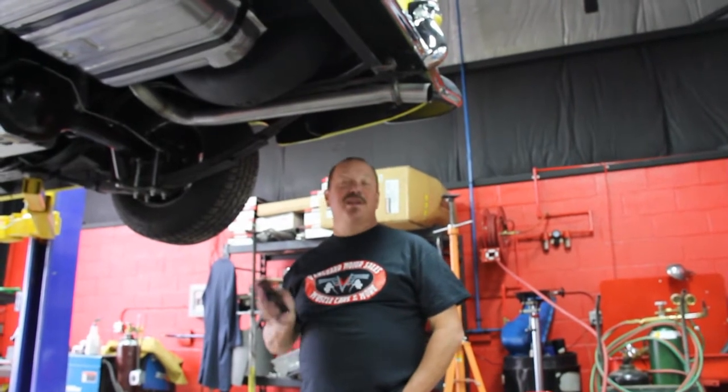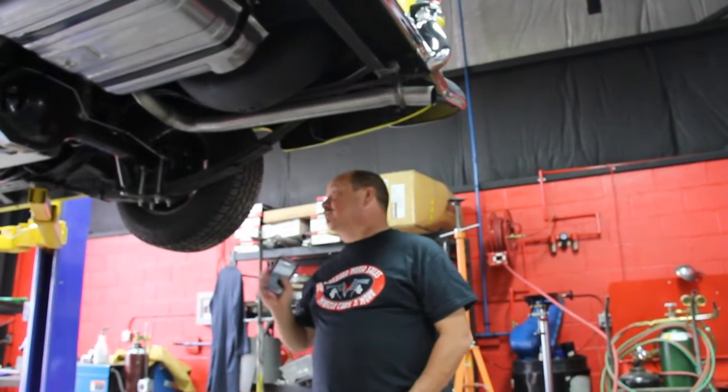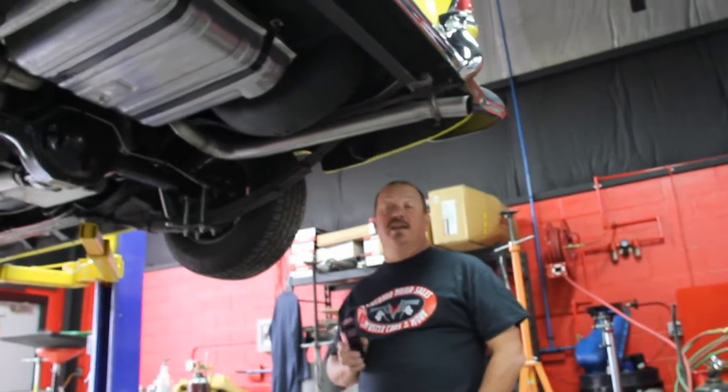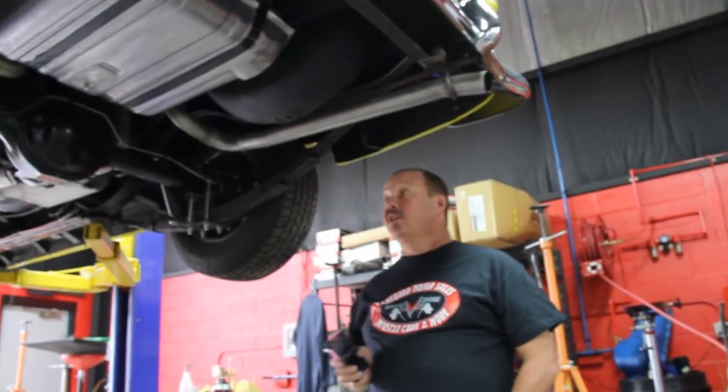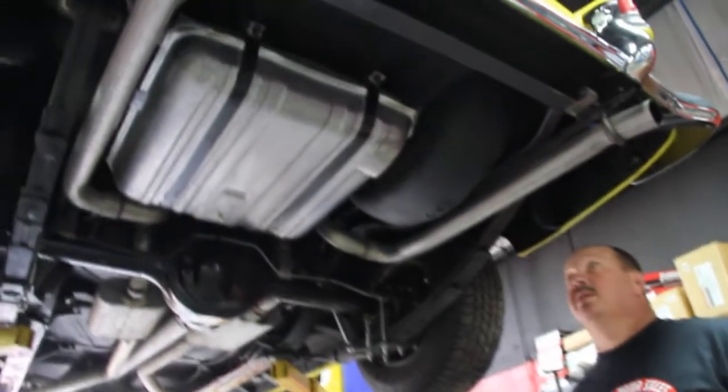Hi, it's Greg here at Vanguard Motor Sales. We're now underneath this '55 Chevy, and I tell you what — beautiful underneath. Somebody did an awesome job building it. I'm doing the video today so you guys can see first hand underneath and take a good look. This car is beautiful under here guys. Come on up, let's take a quick look.